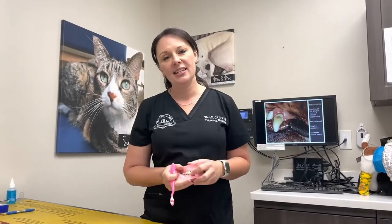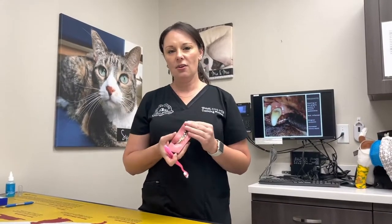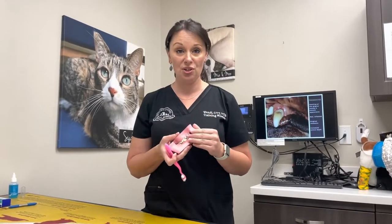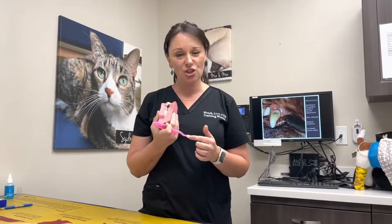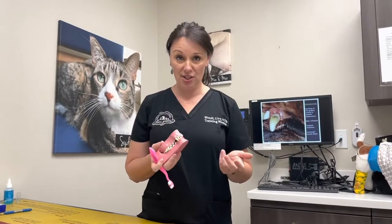If you have a pet that isn't used to brushing, you might notice a little bit of blood on the toothbrush or a red tinge on the brush. That should subside over time the more often you brush the teeth.